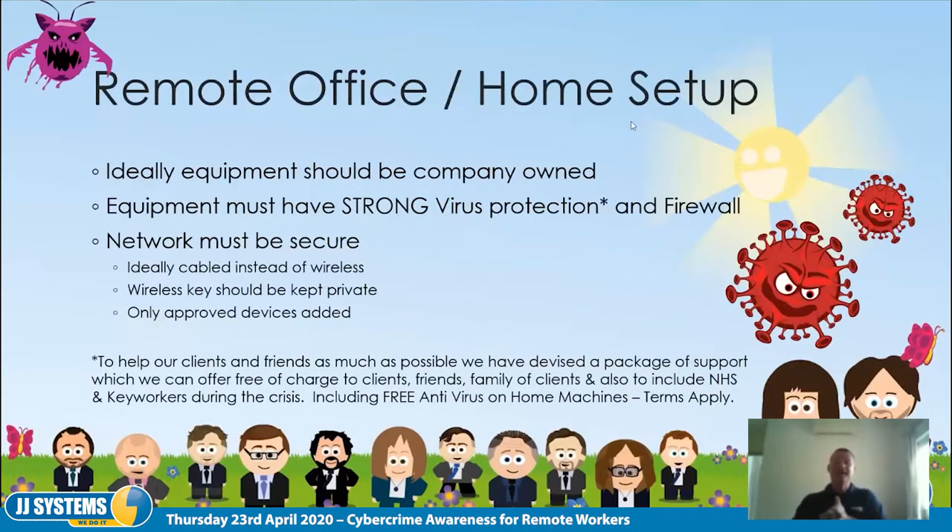So the remote office and home setup — there are a few things we need to consider to protect yourself. Ideally, all the equipment you work on should be company-owned. For a lot of us that's fine — we're using company laptops. But for some people they're using their own equipment, or they're furloughed and don't have company kit. If you're using company kit then it's covered by all of your company's protection.